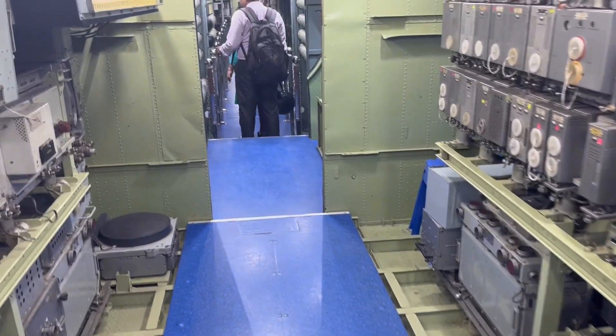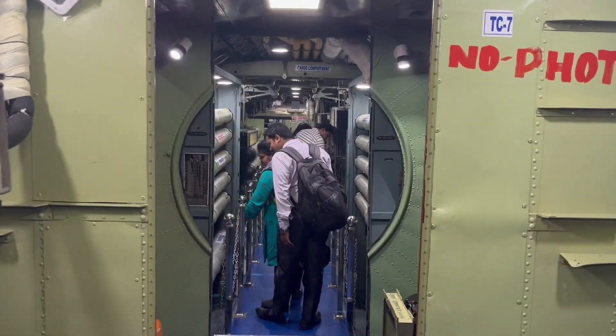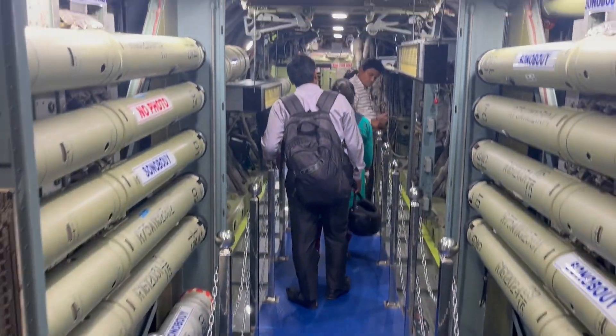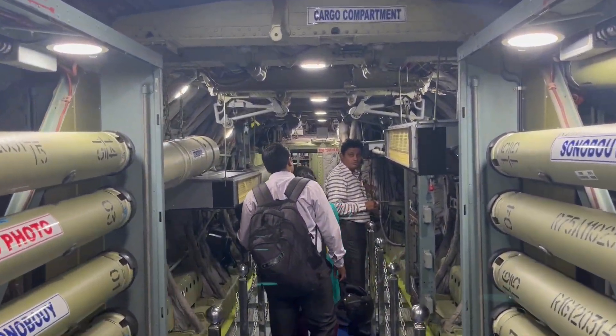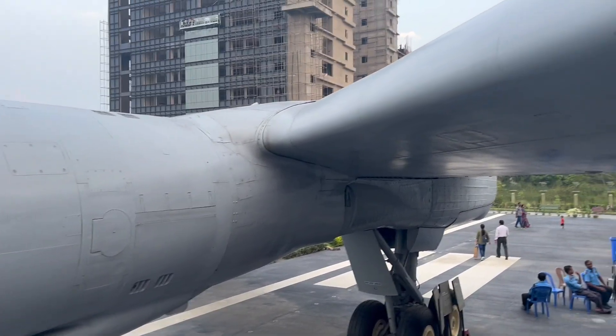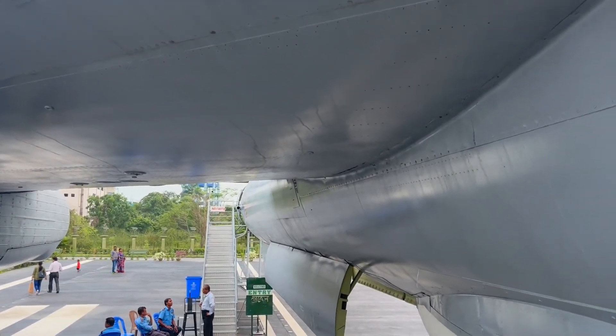Here we are going inside. Videos and photos are not allowed here but I took a clip for you guys. As per their claim, they are saying that it is a fighter plane which was also used in the Kargil War. They have taken this aircraft apart and rebuilt and remodeled it as a tourist attraction.